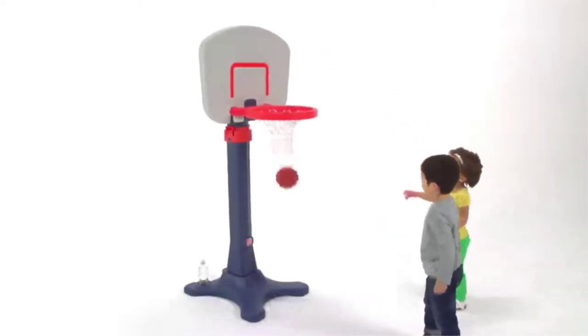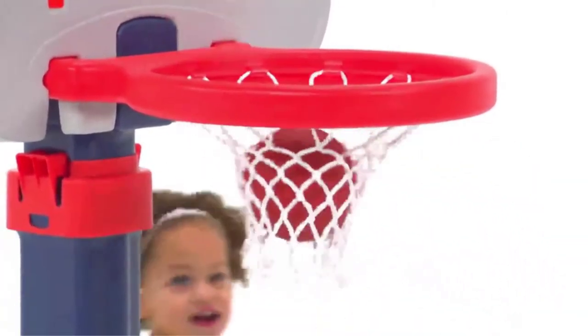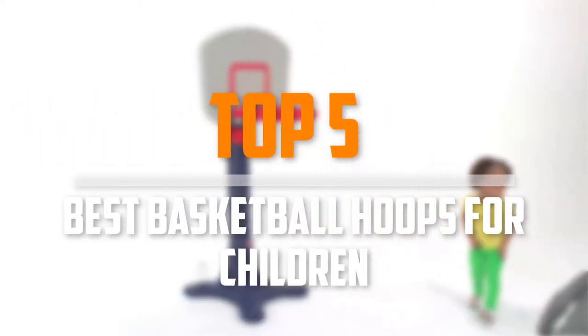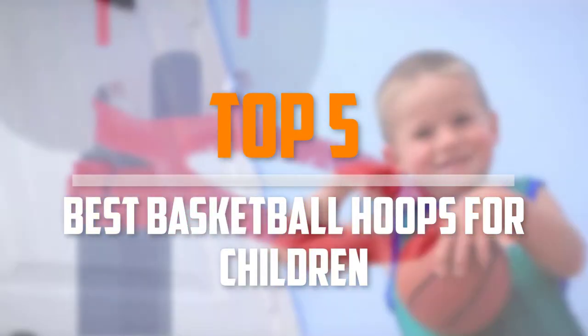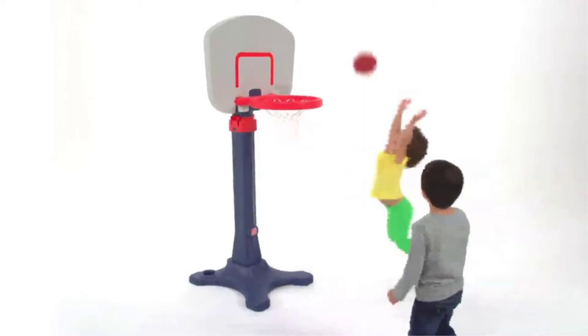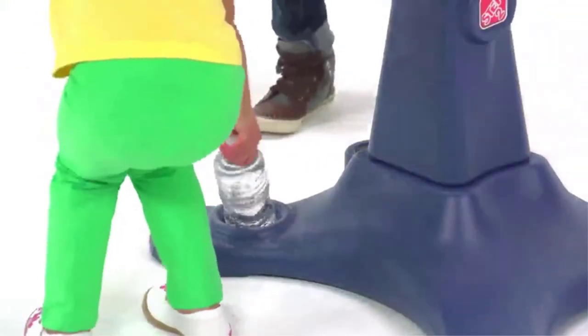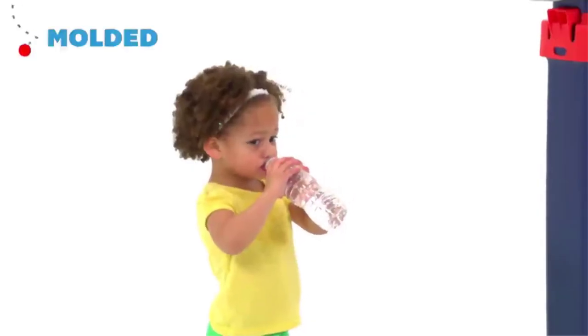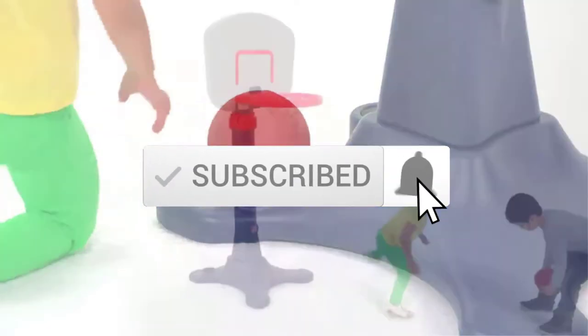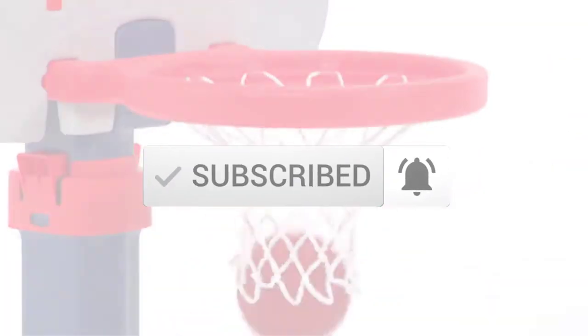Are you looking for the best basketball hoops for children in your budget? In today's video we break down the top 5 best basketball hoops for children that are available on the market. I made this list based on their price, quality, durability and more. To find out more information about these products, you can check out the description below and also make sure you subscribe for more reviews.